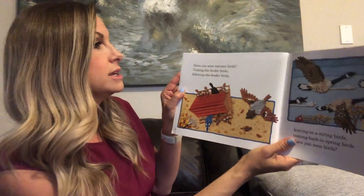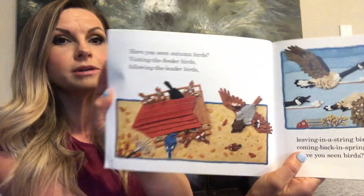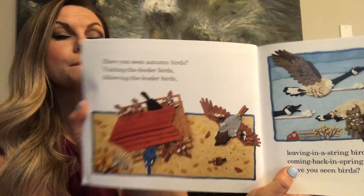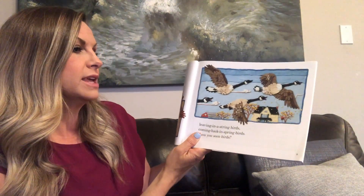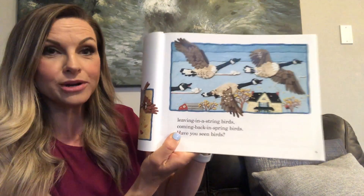Have you seen autumn birds? Visiting the feeder birds? Following the leader birds? Leaving in a string birds, coming back in spring birds? Have you seen birds?